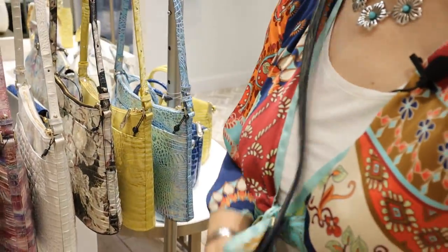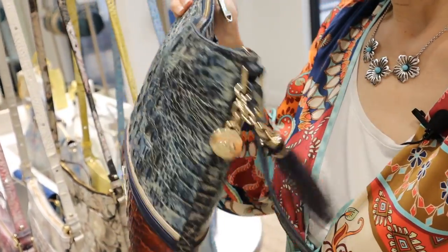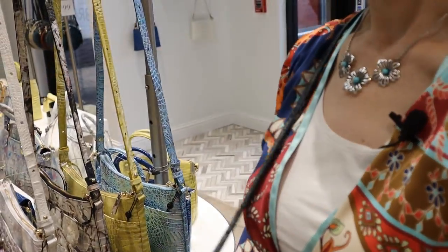I'll show you mine that I have right here. This is the Katie, my newest Brahman, and it really fits a lot. It's rather slender, easy to use as a crossbody, with a pretty tassel, and I think it's perfect. And for $195 it makes a really great gift.